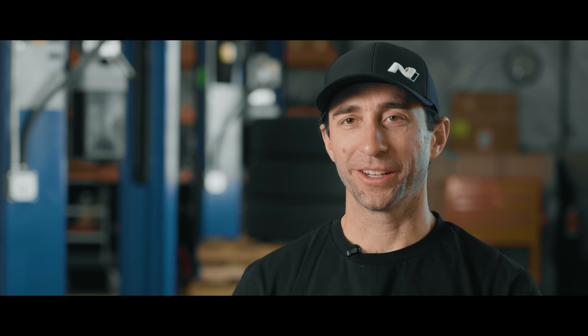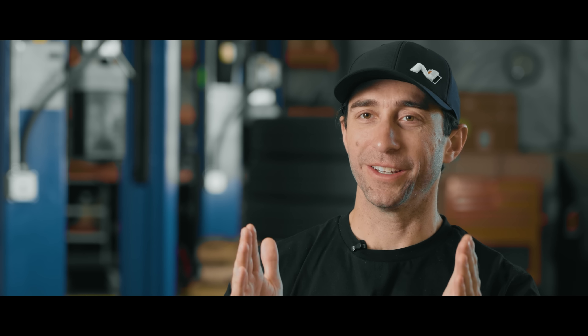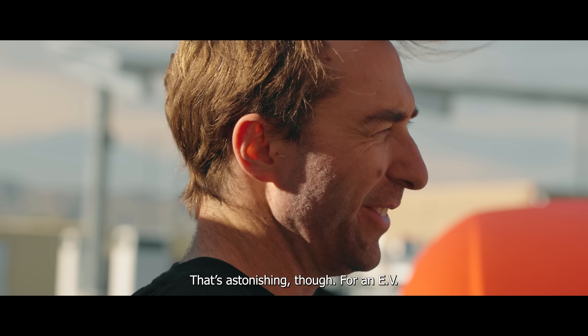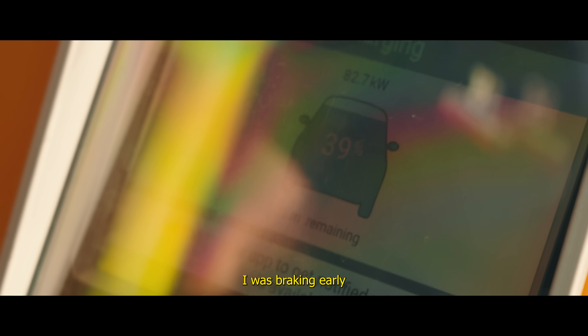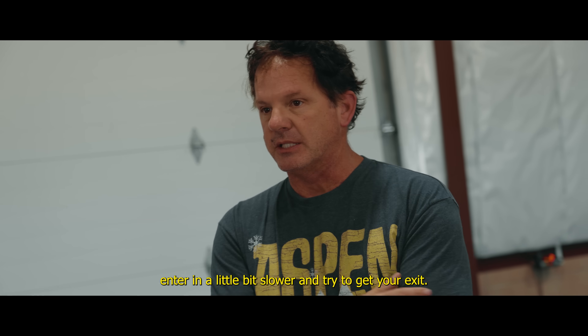EVs are a bit like Goldilocks' porridge — you need them not too hot, not too cold. So we're really focusing on keeping the battery in this optimum operating range. Let's see how it's charging. That's astonishing for an EV — just chilling out with all that abuse. It's better just to enter a little bit slower and try to get your exit.